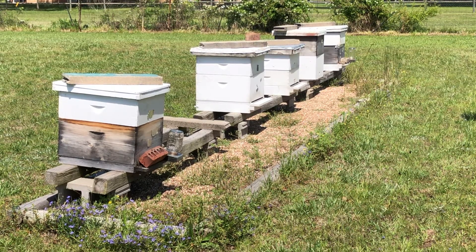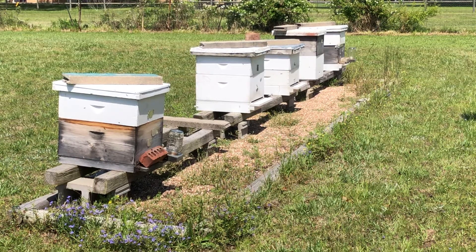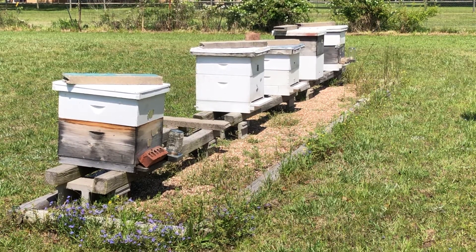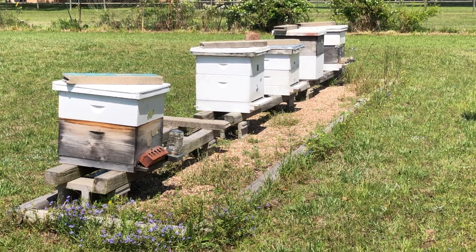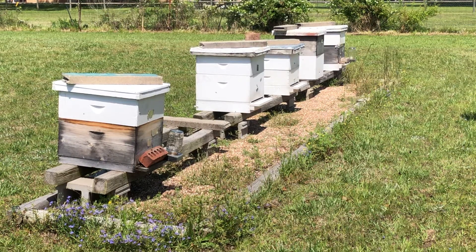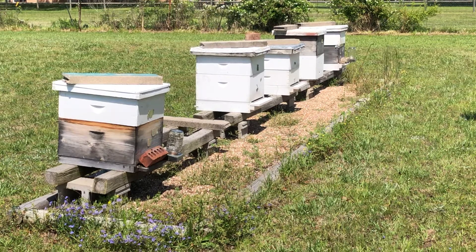Now box number three is a double medium set. Hive number two is a deep and a medium. Number three is a double medium — that's the one where, over a week ago, I had bees on a Russian scion and I had to go to dinner with the family and had to hurry. So I grabbed the scion and just swept them off onto the porch gently. I should have taken the top off and brushed them right into the top. Because they planted on the face of hive number three for almost a week in the rain and cold, and the queen never went down to the porch and never went in the hole.